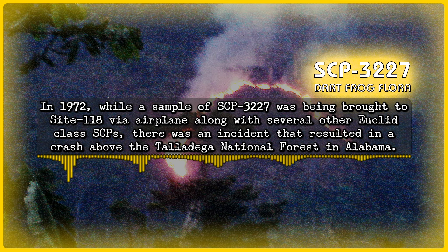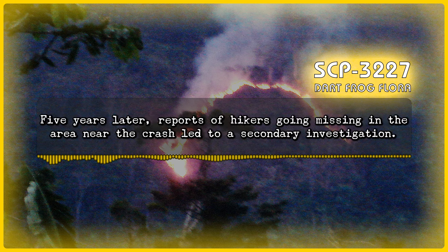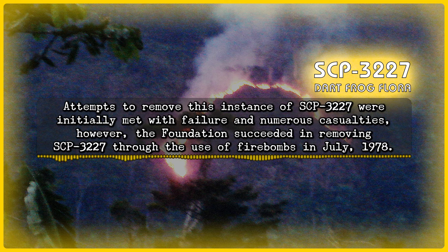In 1972, while a sample of SCP-3227 was being brought to Site-118 via airplane along with several other Euclid-class SCPs, there was an incident that resulted in a crash above the Talladega National Forest in Alabama. Although the other SCPs were recovered successfully, the sample of SCP-3227 was not found. Five years later, reports of hikers going missing in the area near the crash led to a secondary investigation. It was discovered that the sample of SCP-3227 had managed to survive the crash and grow in the Talladega National Forest, and was the exact same size as the original. This instance of SCP-3227 contained all the same species of flora as the original. Attempts to remove this instance were initially met with failure and numerous casualties.